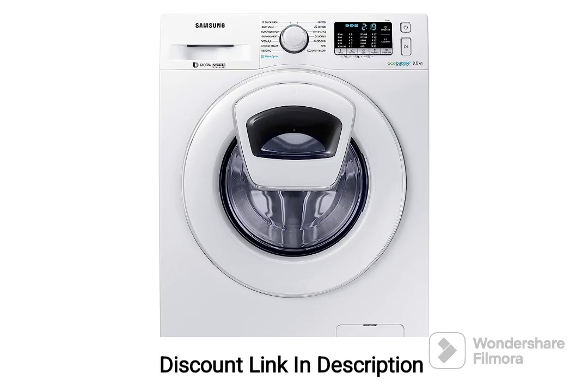The Samsung 8kg Fully Automatic Front Loading Washing Machine, model WW80K54E0WW/TL, white, hygiene steam, is a versatile and efficient appliance designed to provide excellent washing performance. Here are the key features of this machine.